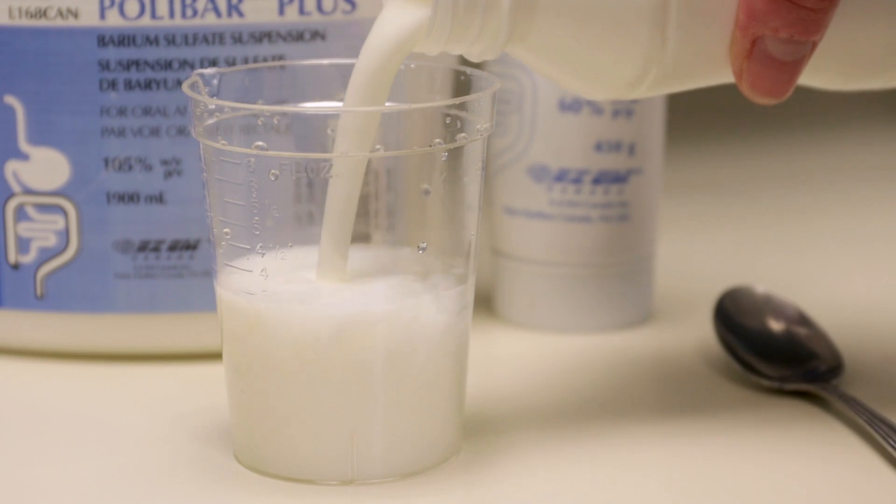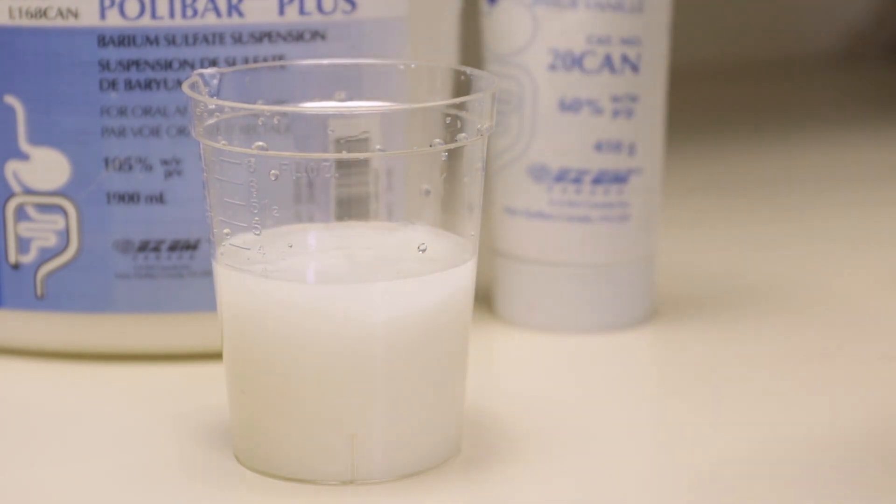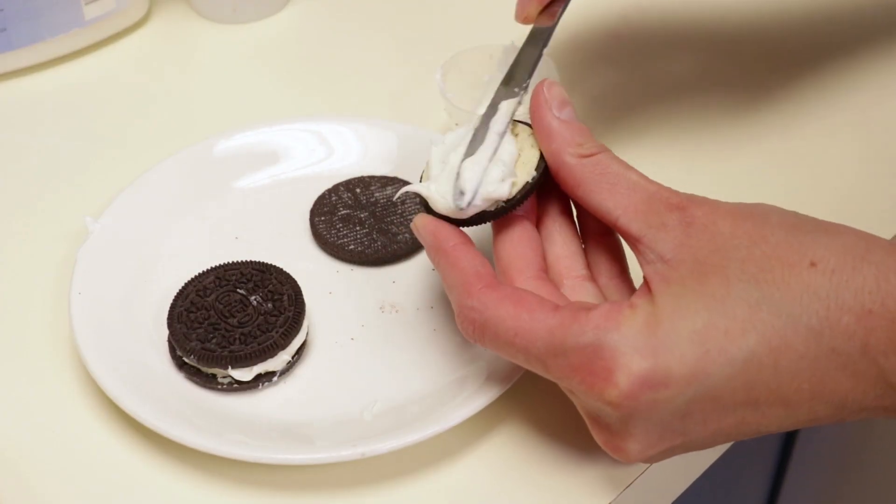We will add some barium to the food and liquids. Barium shows up on the x-ray and it allows the radiologist to see how your child swallows.